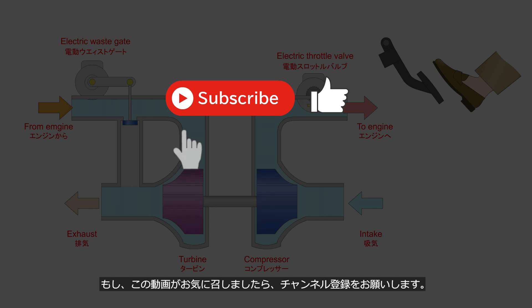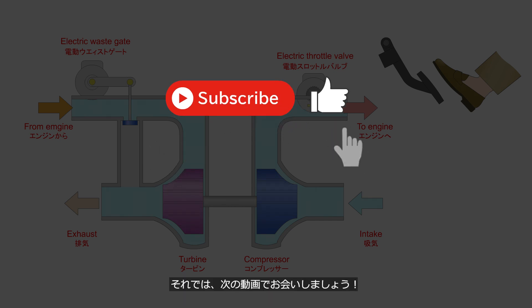If you enjoyed this video, please consider subscribing to our channel. We'll see you in the next video.